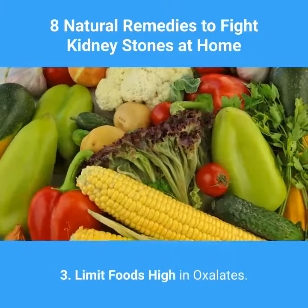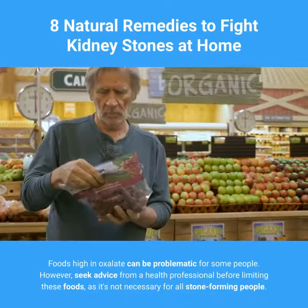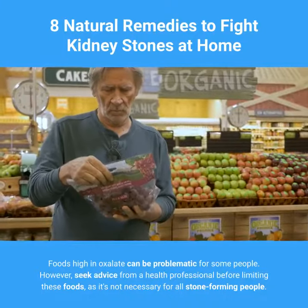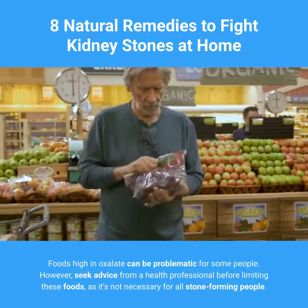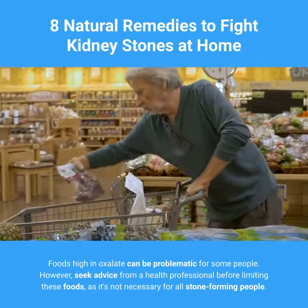3. Limit Foods High in Oxalates. Foods high in oxalate can be problematic for some people. However, seek advice from a health professional before limiting these foods, as it's not necessary for all stone-forming people.